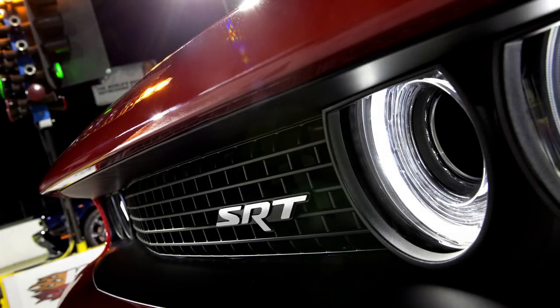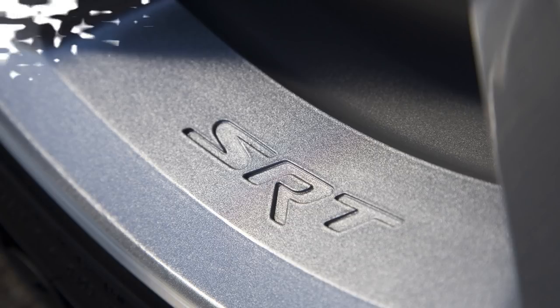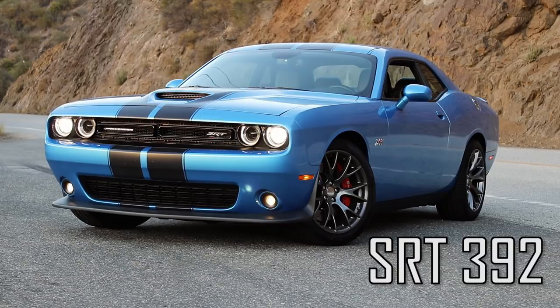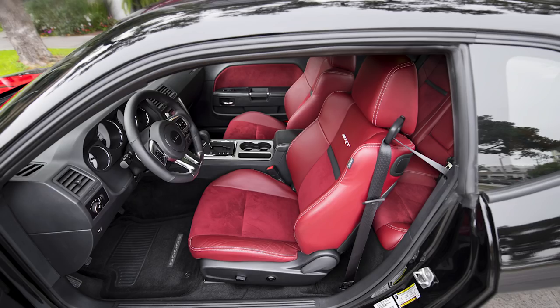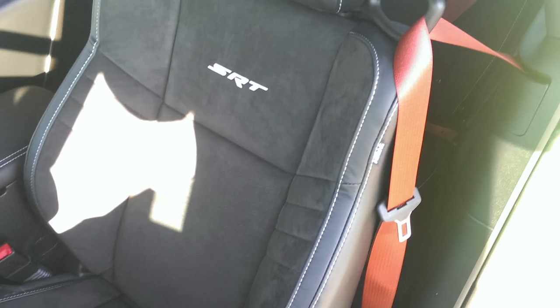Now moving on to the SRT models — last year there were just two, but now there are four. The first is the SRT 392, up $300 to $54,495. Changes include the option of two different wheels: five-spoke black SRT wheels from last year's Hellcat, and SRT Brass Monkey wheels. The seats now come standard with the SRT logo, and you can also add red seatbelts for $195.